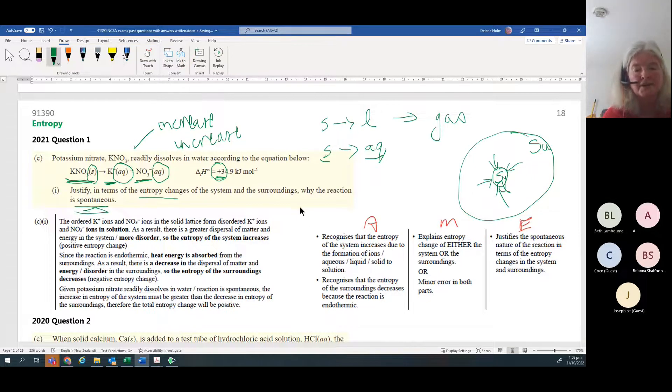You must have an increase in overall entropy for a reaction to be spontaneous. If they ask why a reaction is spontaneous, state that the entropy of the system increases. Normally just stating that is a tick, but in 2021 they wanted a little bit more detail - specify that it's going from one to two substances, or from solid to aqueous, to get that mark.